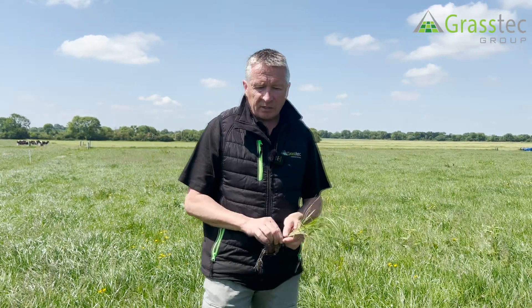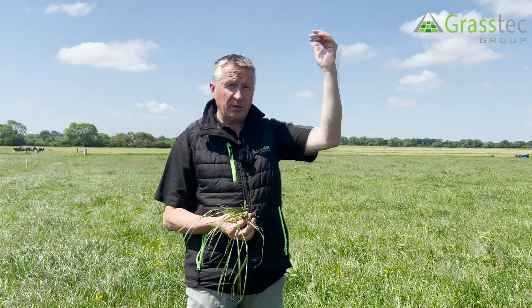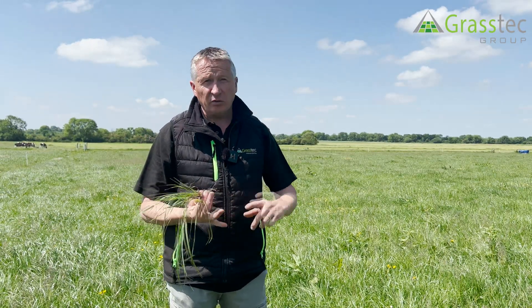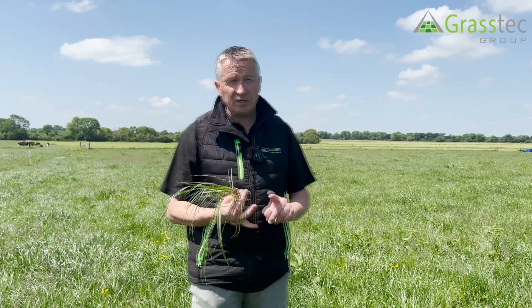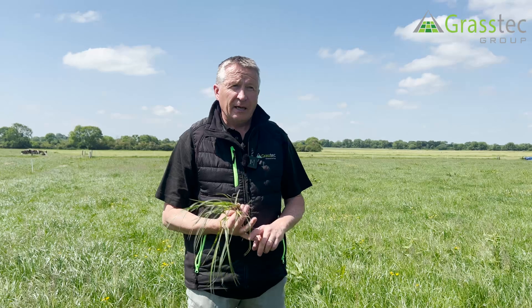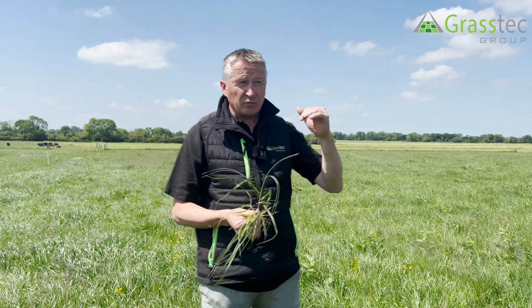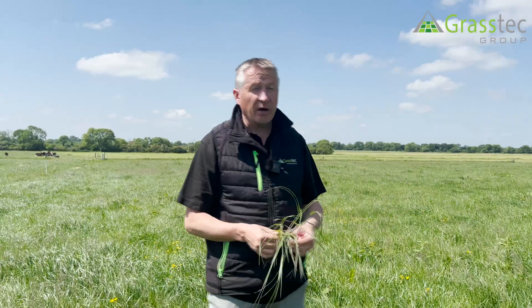So the first thing is what's happening in the sward at the moment. It's late May, early June, and we're at our peak growth rate period now in the northern hemisphere. Why is that? We have extremely long daylight hours - it's bright until 10, maybe even half 10 at night. We have high soil temperatures without being extreme. At the moment there's still moisture in the ground, and all of those things contribute to high growth rate. The other physiological aspect is that 50 percent of the tillers in the sward are reproductive.